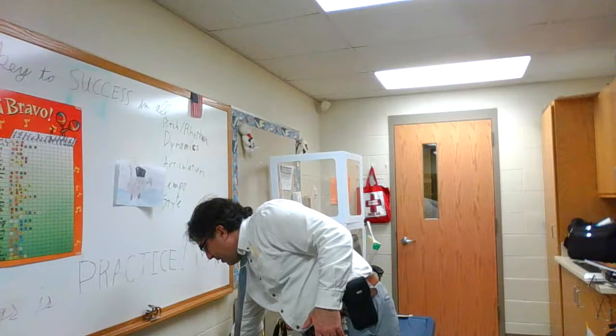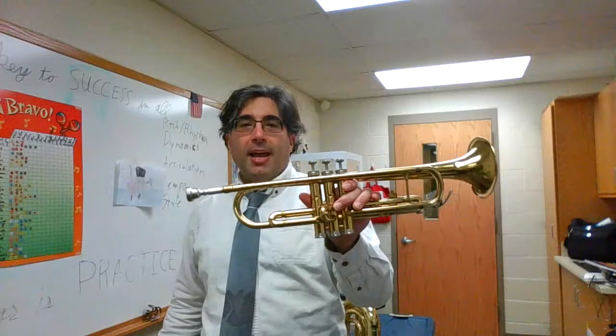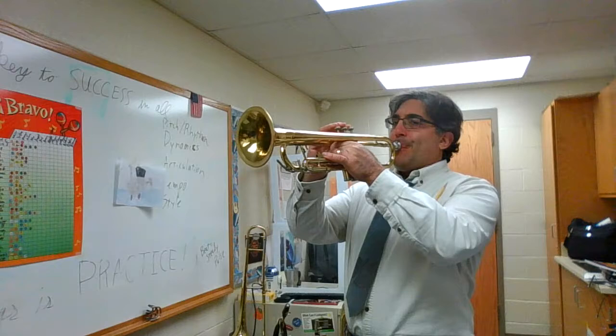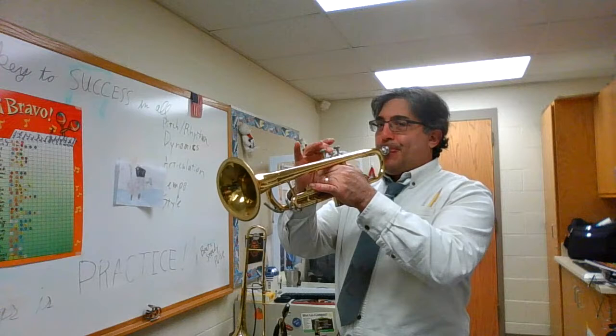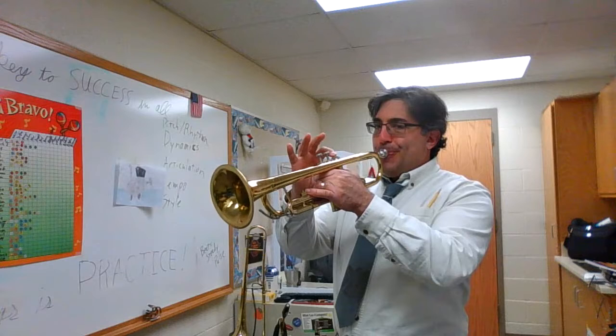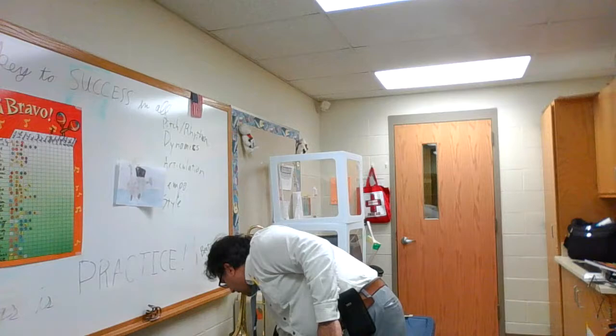So those three are the woodwinds: flute, clarinet, and saxophone. Now on to brass instruments, which I also teach. Here is the trumpet. Trumpet is kind of the flute of the brass instruments — it gets the melody a lot as well, and just like the flute, because of that I need a lot of them. I'm hoping a lot of you like the trumpet.